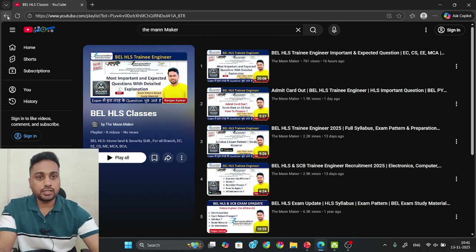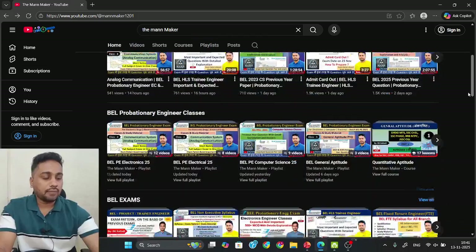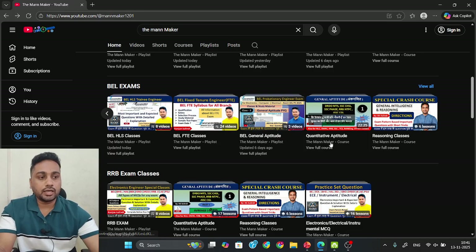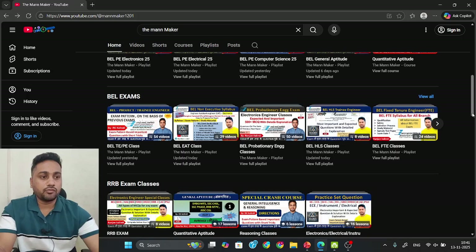Apart from the BEL HLS playlist, as I told you about general aptitude, in this section you will also get BEL general aptitude - whatever questions they have asked till now for BEL exams related to general aptitude you will get in this playlist. Apart from that, aptitude classes and reasoning classes are there. If you want you can complete those, otherwise completing only the app material is enough for your exam.